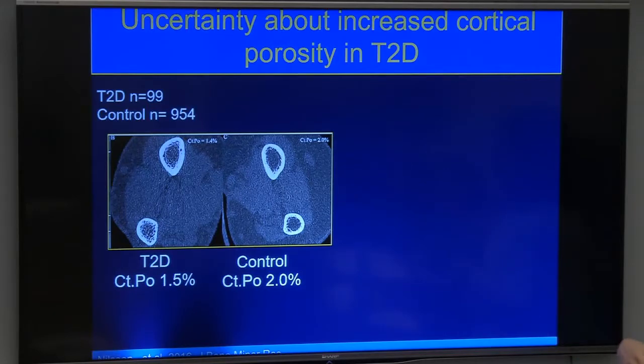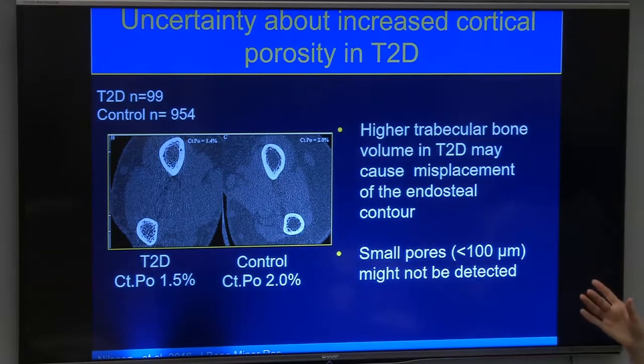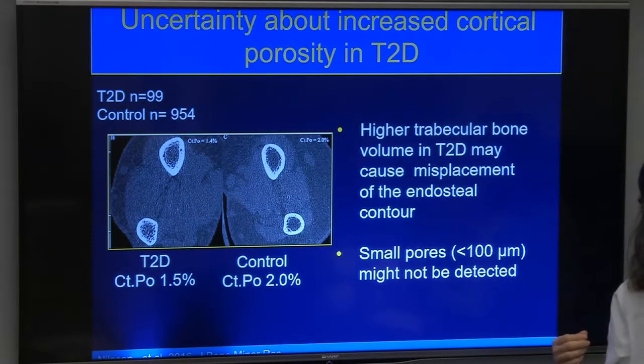However, the cortical porosity hypothesis isn't settled. A recent large study actually showed type 2 diabetes patients had fewer cortical pores, using measurements at a higher location on the radius and tibia — thought to be more precise due to more cortical bone there. Our own cohort here has not found increased cortical porosity in type 2 diabetes patients, so the jury is still out on how much of a mechanism this is.